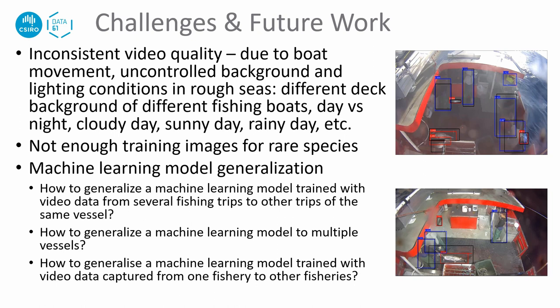What are the challenges we are facing and what will we do next? First, inconsistent video quality is a major issue, caused by movement of the boat, uncontrolled video backgrounds, and lighting conditions in rough seas. Second, there are not enough training images for rare species. Third, how to generalize a machine learning model trained on several fishing trips to other trips of the same vessel, to multiple vessels, and from one fishery to other fisheries.